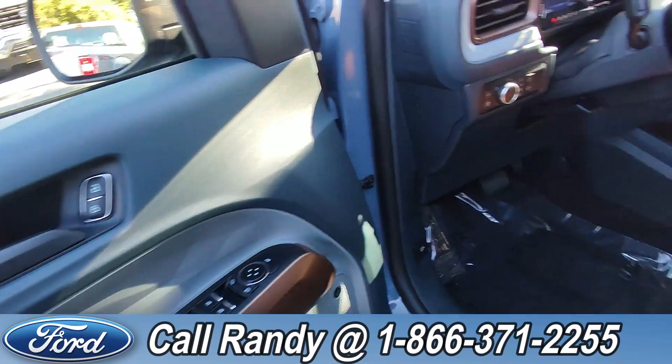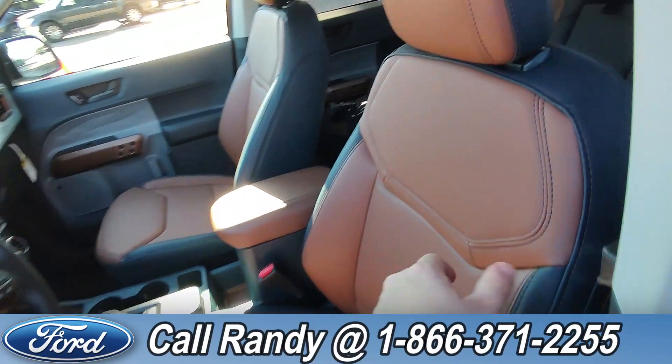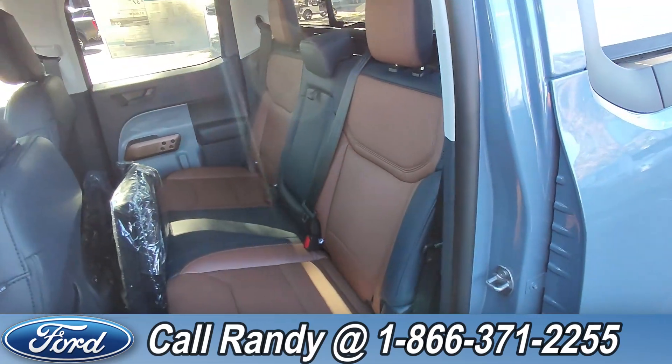On the door you have power windows, locks, and mirrors. Down here is your driver's standard seat controls. The interior is a black and tan vinyl. And if we go to the back, there's three extra seats.